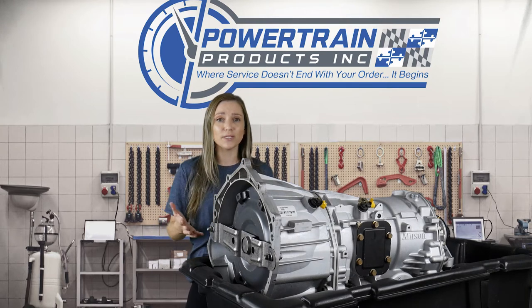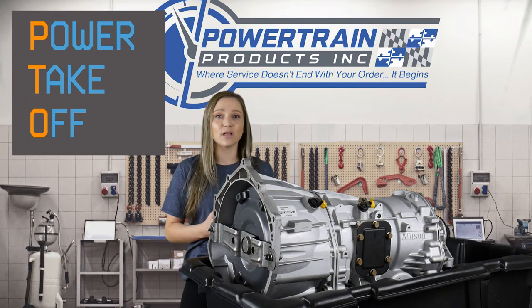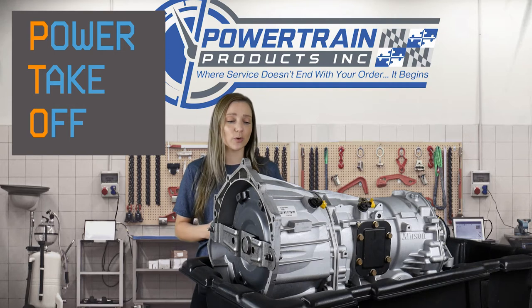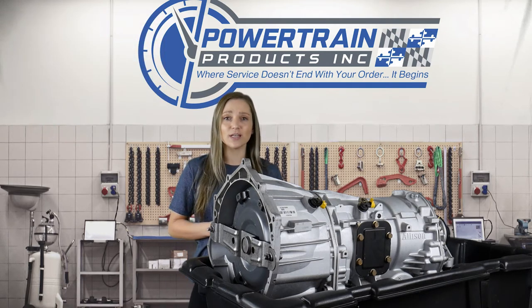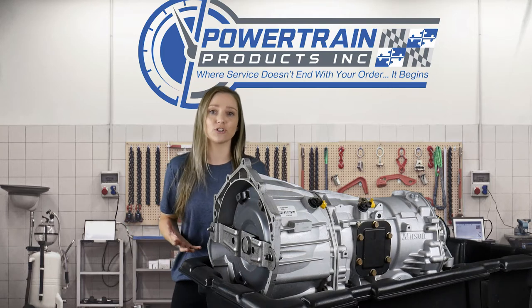So first of all, PTO stands for Power Takeoff. You will find this in a lot of your heavier duty truck applications. Basically, Power Takeoff is going to be some sort of extra component on the transmission that is going to allow you to utilize the engine power and reallocate it for some sort of external function.